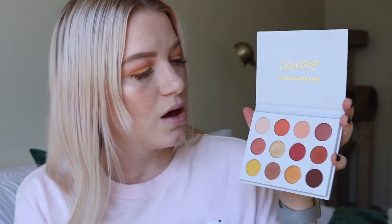I get more inspiration looking at palettes because I can see all the combinations. With a single shadow I have to struggle to find what goes with it. ColourPop, I cannot wait for more palettes — I will probably buy all of them. The shadow formula is really incredible, especially for the price, but even ignoring the price it's incredible.